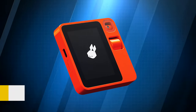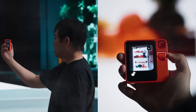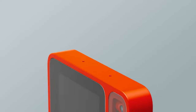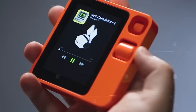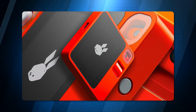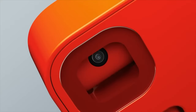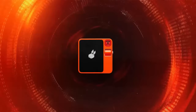Rabbit R1. Have you ever wished you had a little helper that could take care of the boring stuff in your life? That's what the Rabbit R1 is all about — a pocket-sized AI device that listens to your voice and does things for you. You can ask it to order anything you want, find you a ride, or play your favorite songs. It's like having a friendly assistant that always follows your orders. The only thing you need is cell service, but that's a minor issue compared to the convenience it brings.